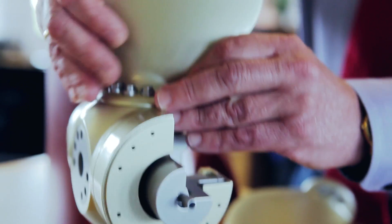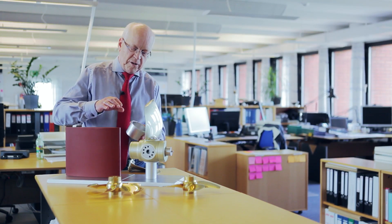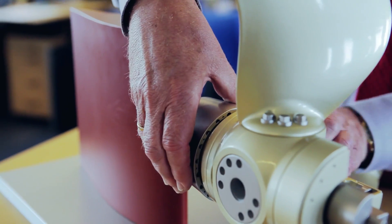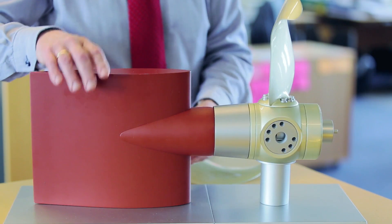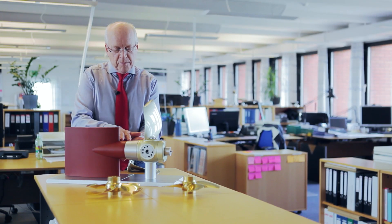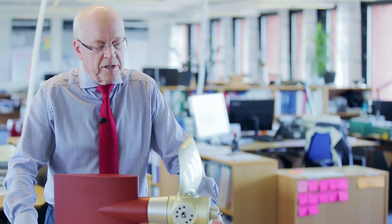Then secondly we said there is further possibility for improvement. So what we did was we could add what we call a rudder bulb — first an extension to the hub, which is called a fairing cone, and secondly this rudder bulb, which is added to the rudder. That means you now have a streamlined flow from the propeller on towards the rudder, and that gave a further improvement in efficiency.